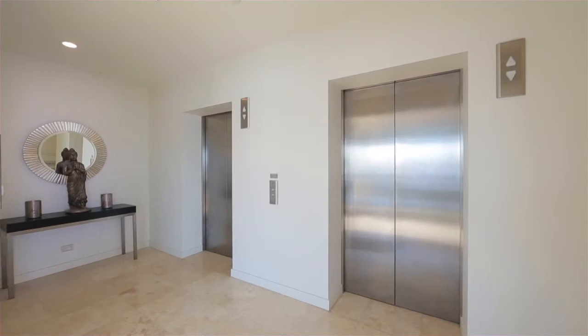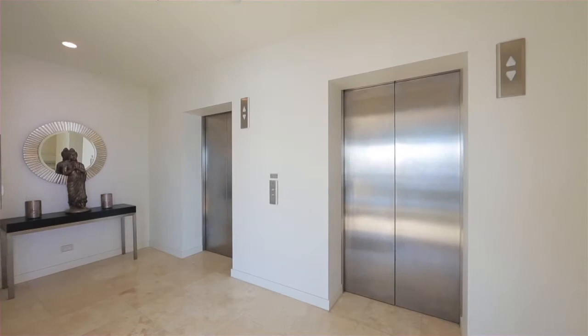An exclusive lifestyle for the world elite. Facilities include steam room, sauna, treatment room, heated pool and concierge.